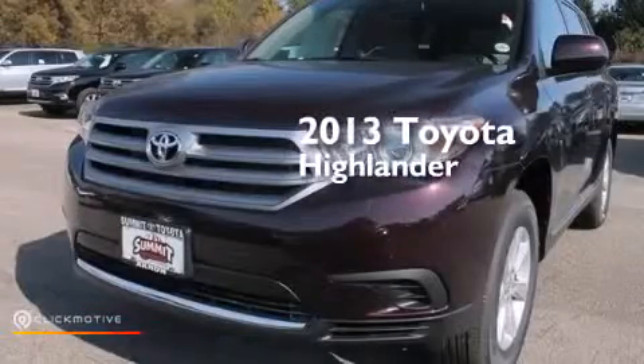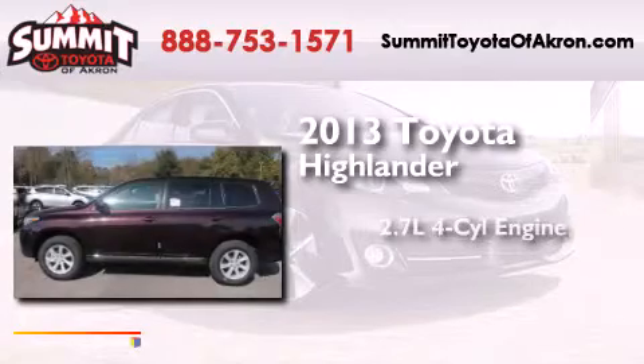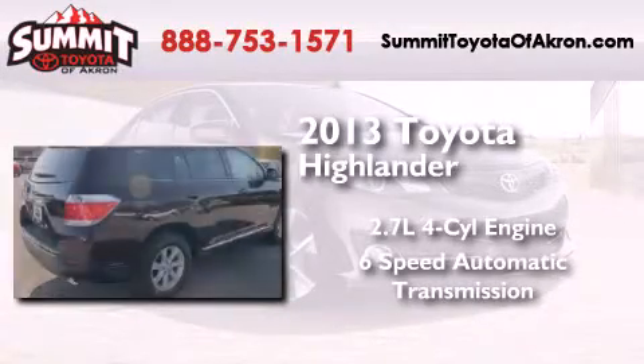This is a brand new 2013 Toyota Highlander. It has a 2.7 liter 4 cylinder engine and a 6 speed automatic transmission.